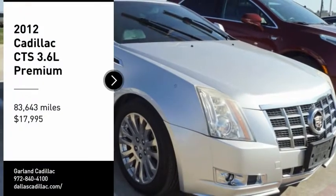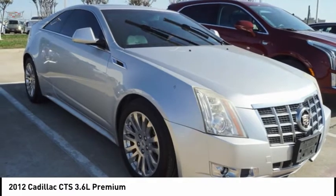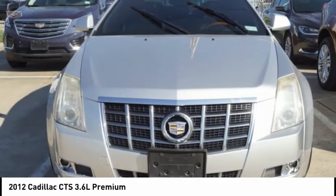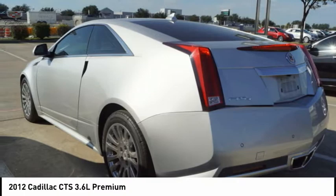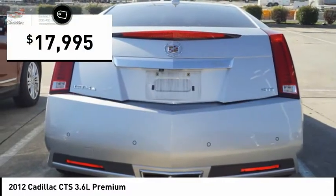We are pleased to show you the 2012 CTS. The CTS is a well-sorted blend of all-American style and European-inspired tuning with a cutting-edge design. The luxury CTS blends elegant styling, performance, and exceptional fuel economy, and is priced below $20,000.